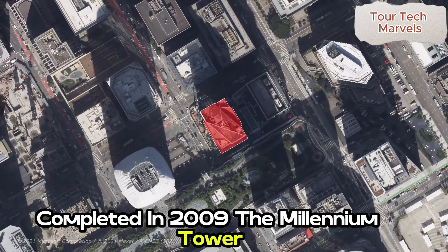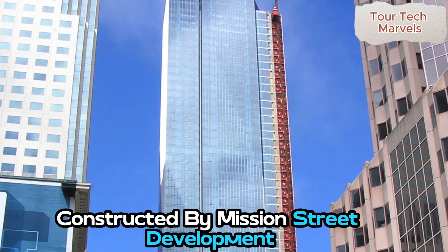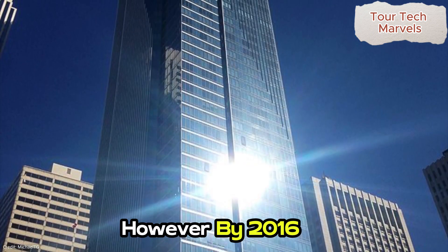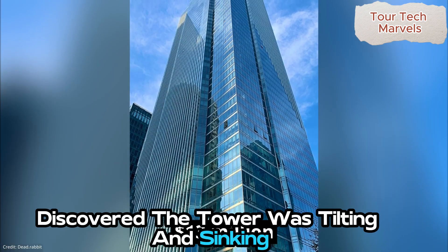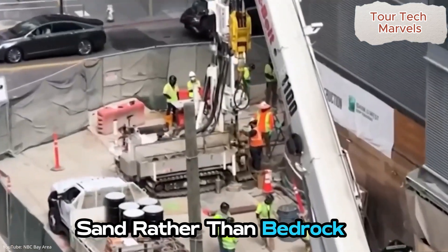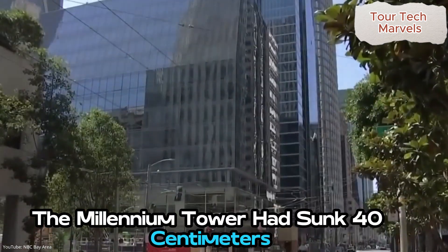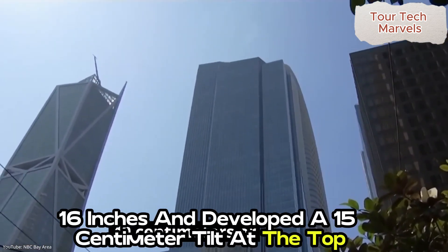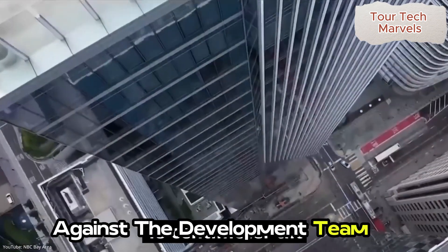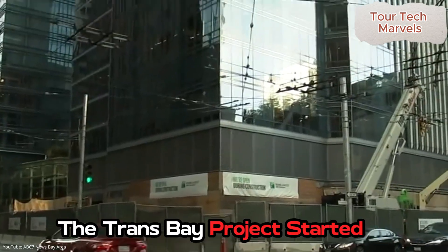Completed in 2009, the Millennium Tower is San Francisco's sixth tallest building, standing at nearly 200 meters. Constructed by Mission Street Development, LLC, at a cost of $350 million, the project seemed successful initially. However, by 2016, residents who had paid up to $13 million for a unit discovered the tower was tilting and sinking. Investigations revealed that the tower's foundation was built on deep sand rather than bedrock, insufficient to support the heavy structure. Just seven years after opening, the tower had sunk 40 centimeters and developed a 15-centimeter tilt at the top. Lawsuits followed, with the development team blaming the builders of the adjacent Transbay Transit Center, though it was determined the issues began before that project started.